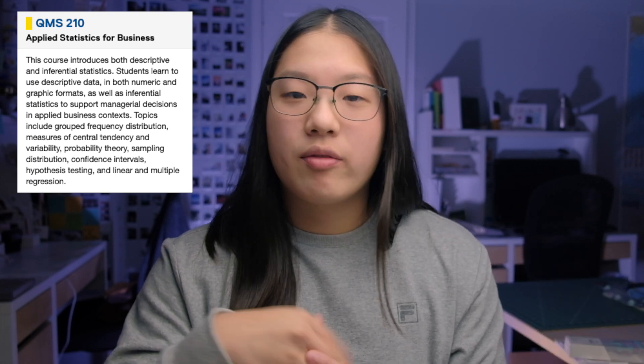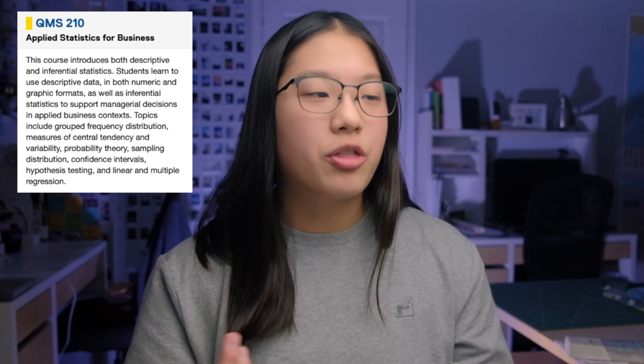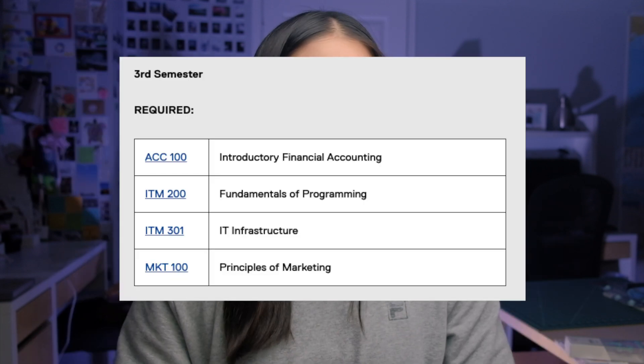Next up is QMS 210 — oh boy. This course is statistics, and a lot of people in my class struggled with it, myself included. If you had to focus on any one course, it would be QMS 210. Obviously if you're good at math and statistics, this course will be fine. But it's basically a more advanced data management course like what you'd take in grade 12. It has concepts like distributions, confidence intervals, hypothesis testing, and linear and multiple regression. You'll also need a graphing calculator for this course.